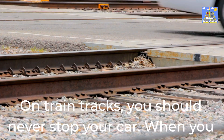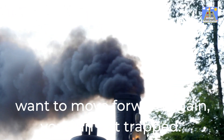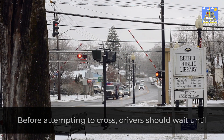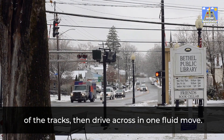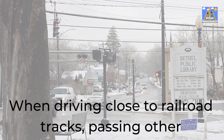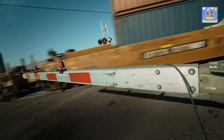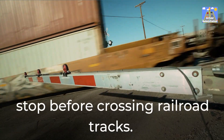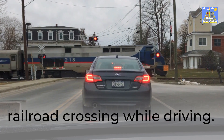On train tracks, you should never stop your car. Before attempting to cross, drivers should wait until there is adequate space for their car on the opposite side of the tracks, then drive across in one fluid move. When driving close to railroad tracks, passing other vehicles is severely forbidden. Keep in mind that some vehicles are required by law to stop before crossing railroad tracks. Never try to pass a car that has stopped at a railroad crossing while driving.